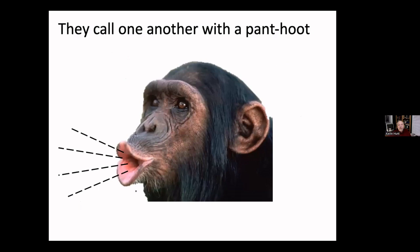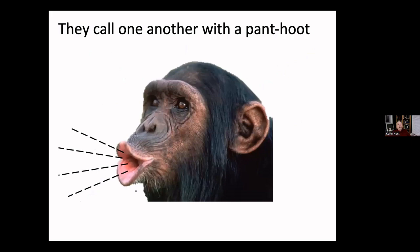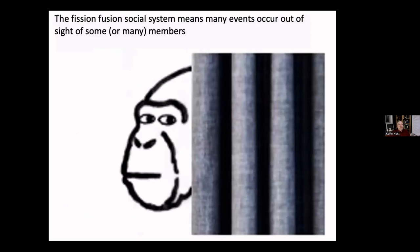The pant-hoot with a food-call ending tells other chimps there's food at that location. Why do chimpanzees have those large ears? Like an old-fashioned ear trumpet, large ears help accumulate sound better. A chimpanzee can hear faint pant-hoot calls miles away in a way that you and I can't. Very few animals have this fission-fusion society that breaks up into smaller groups and gathers in larger ones when food is available.